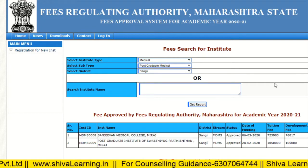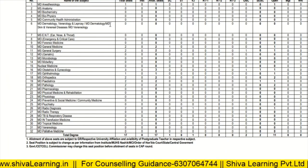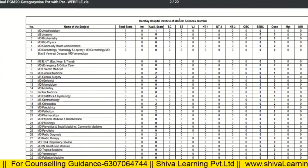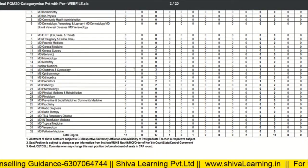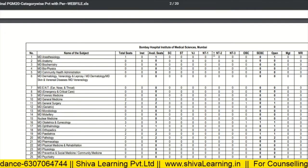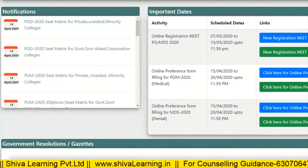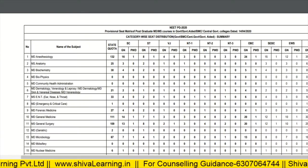When checking the seat matrix, you can look at what is available for each branch and what is the fee for each branch. For government colleges, if you check Bombay Hospital, you can see seats for MD Anesthesia, Anatomy, PDI, etc., broken down by category: CST, VJ, T1, T2, T3, and OBC. All this data is available on the Maharashtra official website info.maset.org.